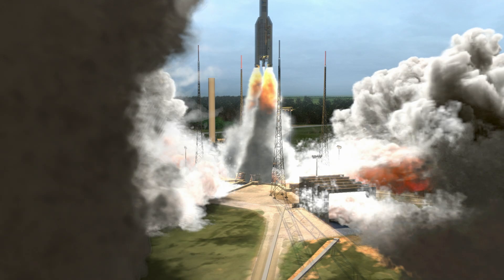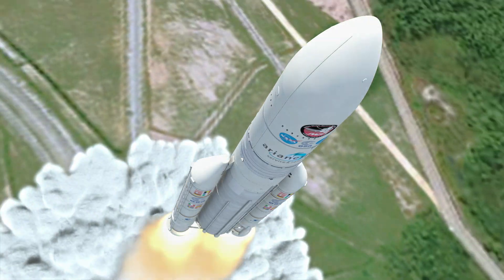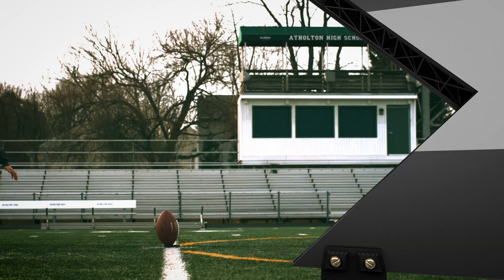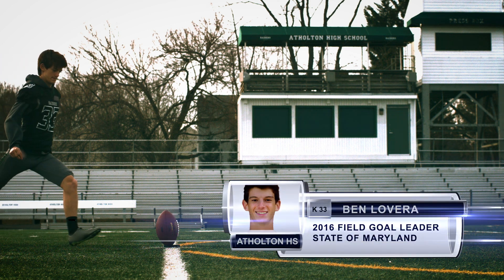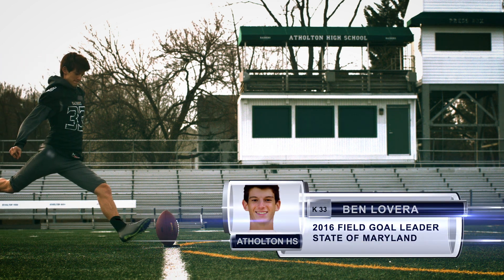Launch is the most intense part of any spacecraft's mission, and we need to make sure Webb can survive its ride on the very powerful Ariane 5 rocket. Ben Lavera, 2016 Maryland High School field goal leader, will help us demonstrate.